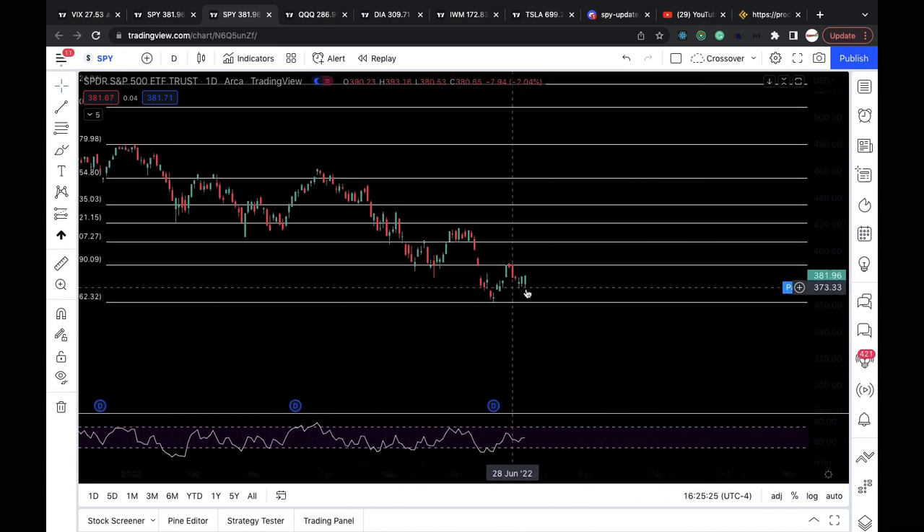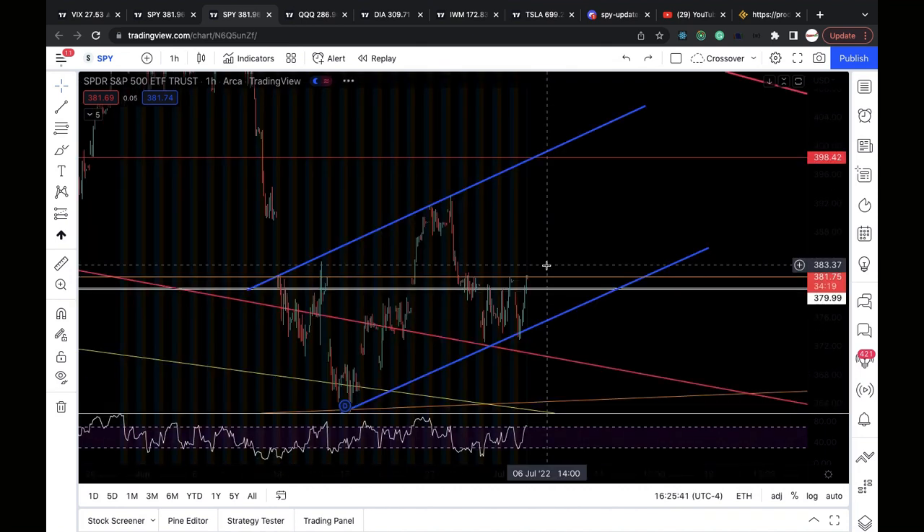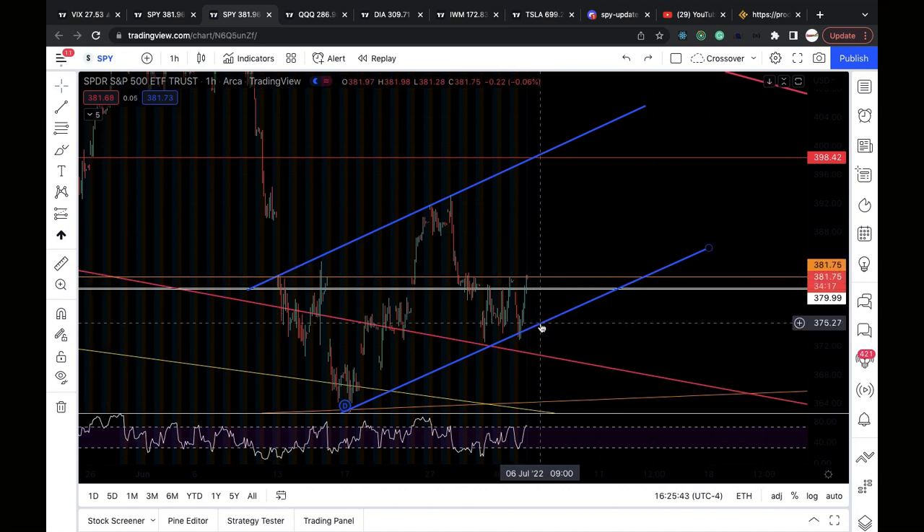380 must hold for this to be a higher low going to test 390. Clear 390 — that would be very bullish. To be bearish, we need to get back below 380, test the bear flag, break down 374.9–375, and get below that level. That's a breakdown and when I would turn very bearish. Short-term bullish as long as above 380.